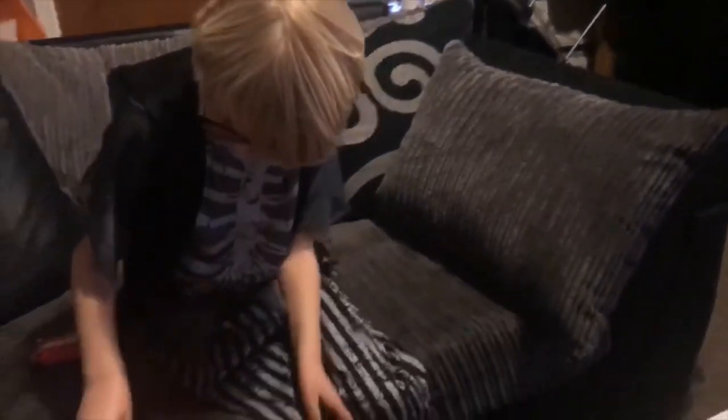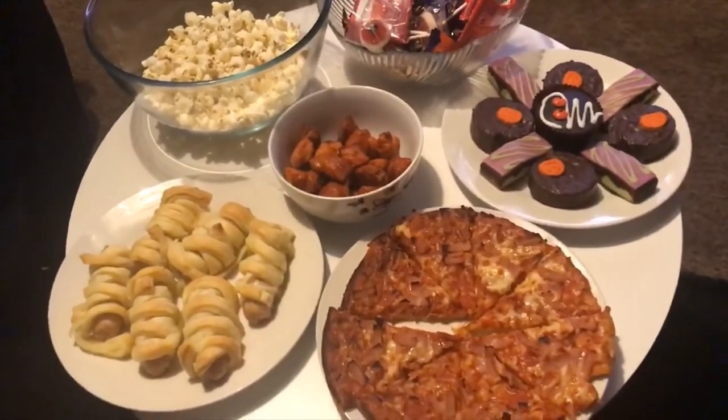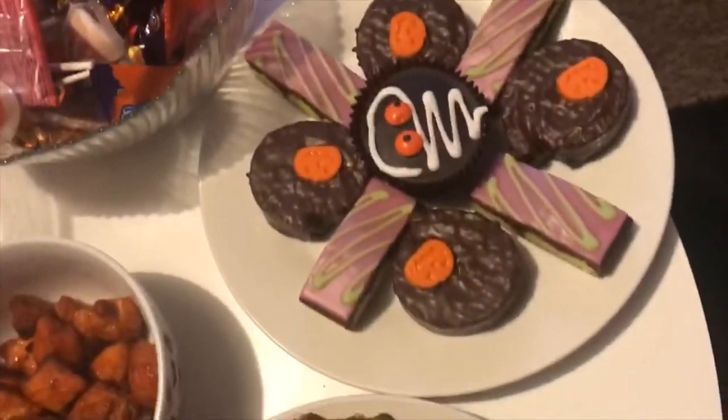We are ready for our movie night! Bailey is in his pirate skeleton costume and this is our little dinner — it's very simple. We've got popcorn, mummy sausages, some Halloween treats, chicken, pizza, sweets, and cookies. We are going to watch Hocus Pocus. Thank you so much for watching today's vlog, I really hope you enjoyed it. Please give this video a thumbs up, comment down below, and subscribe to our channel. We'll see you next time, bye!